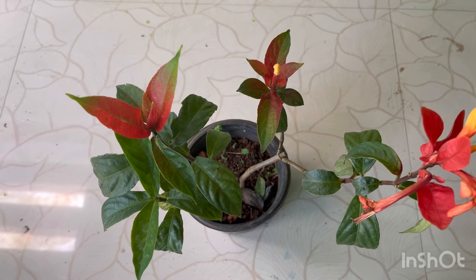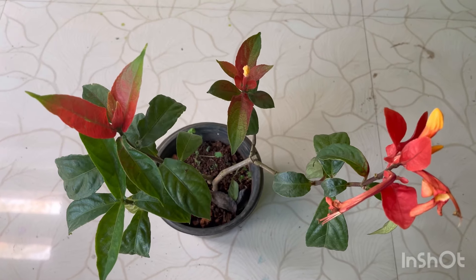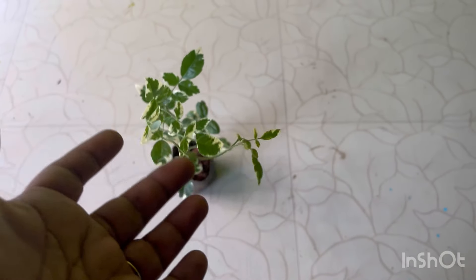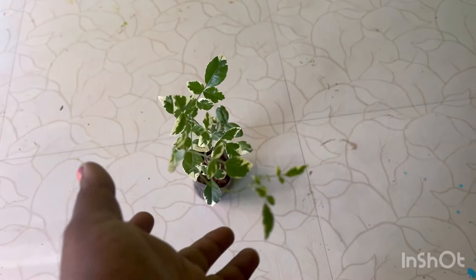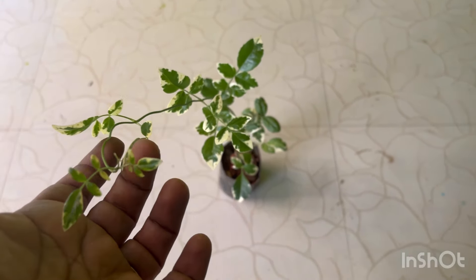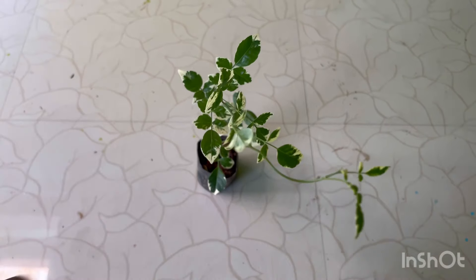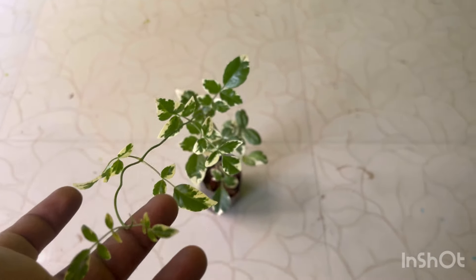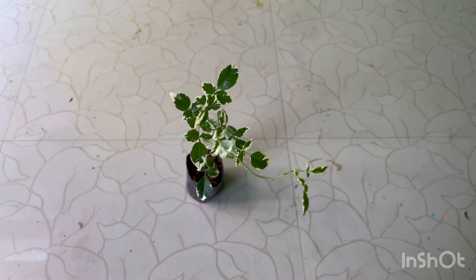The next plant is the Teccomeda plant. Teccomeda is a very rare plant, available to us. There are some off-white flowers and the leaves are very beautiful. Teccomeda is a creeper flowering plant. Limited stock available.